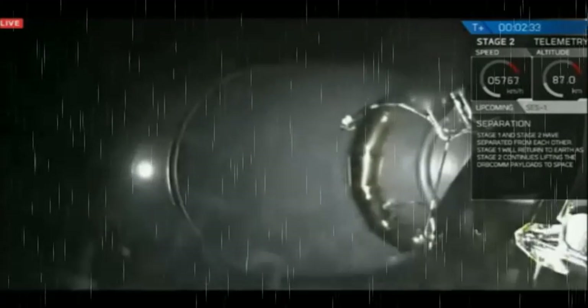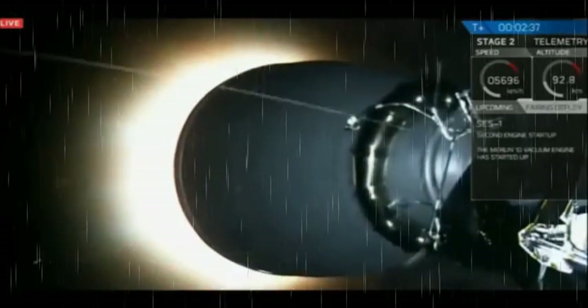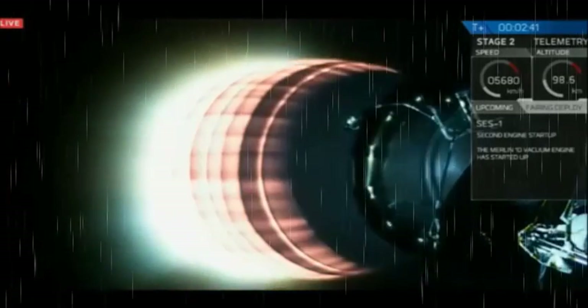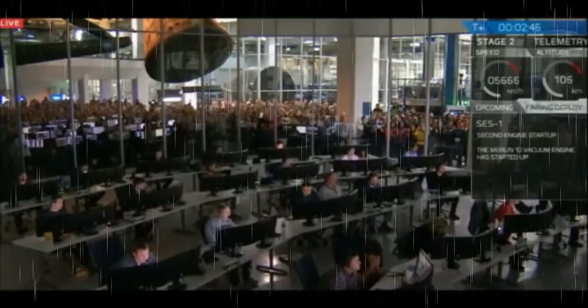And there we have the main engine cutoff. The first stage is returning to land as the second stage powers the Orbcomm satellites to low Earth orbit. The flip is underway.